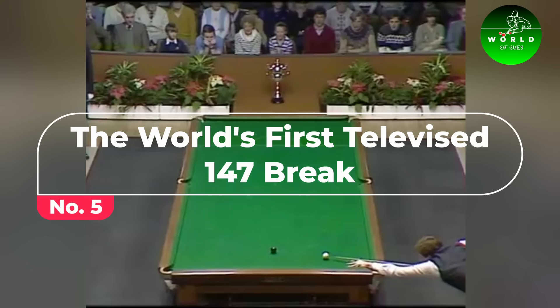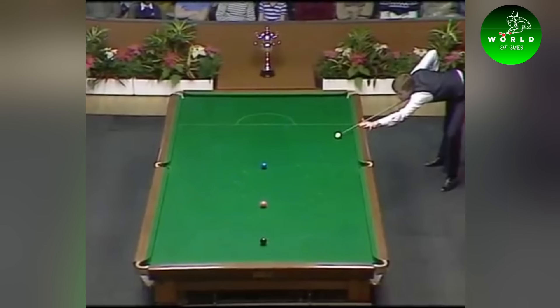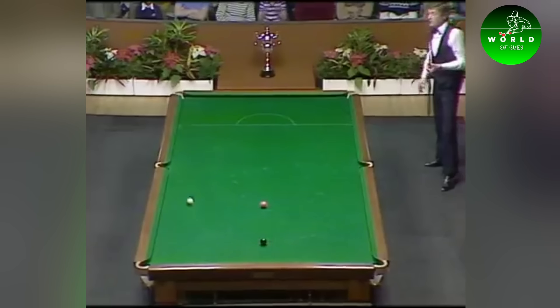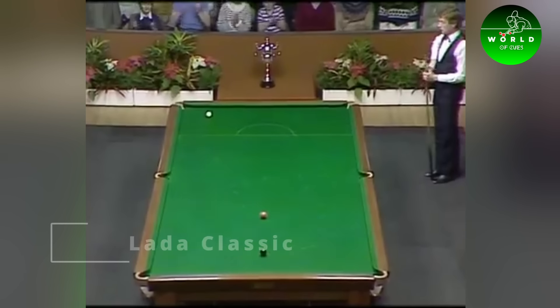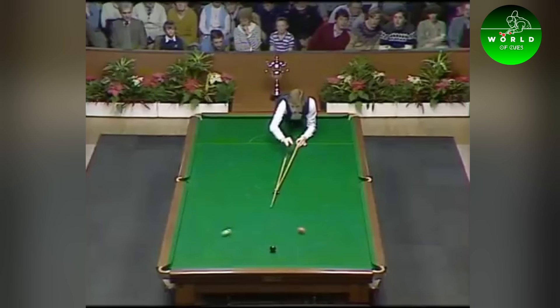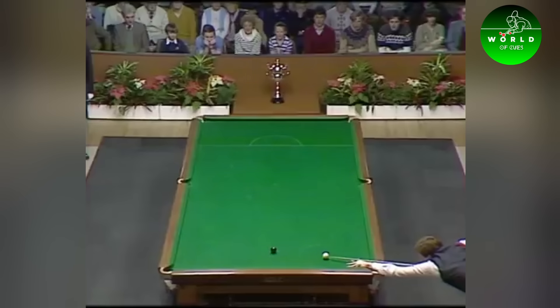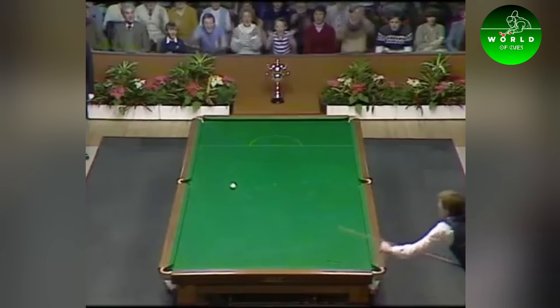Number 5: The World's First Televised 147 Break. A historic moment in snooker was the world's first televised 147 break, achieved by Steve Davis in 1982 during the Lada Classic. This maximum break was a milestone in snooker history, showcasing the sport's skill and precision to a global audience and significantly boosting snooker's popularity.